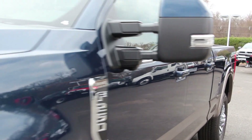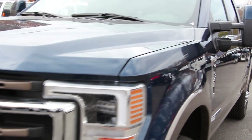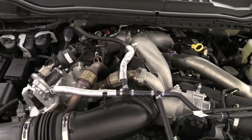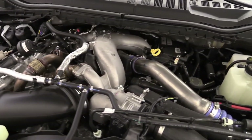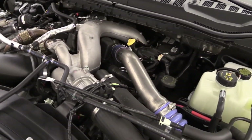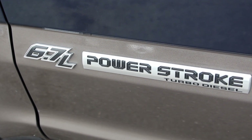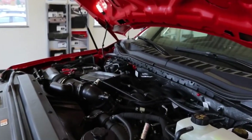The Super Duty is the only heavy duty truck with a body that's entirely high-strength military-grade aluminum alloy. The Super Duty offers amazing options when it comes to power: there is the standard 6.2-liter gas V8 and all the way up to the powerful 6.7-liter Power Stroke turbo diesel.